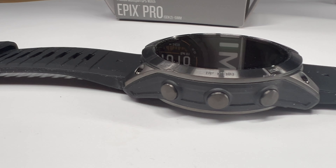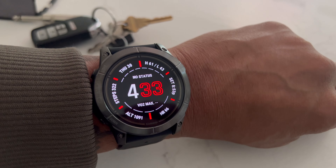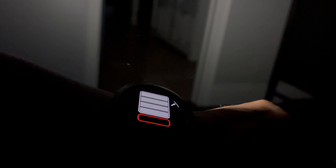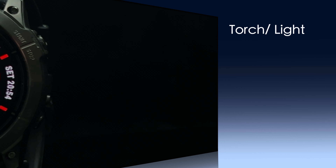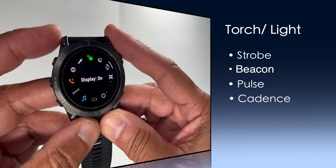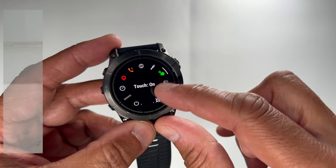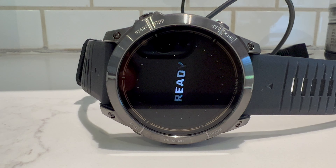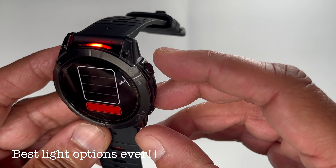The flashlight — or torch — was previously on the Phoenix 7 series and has now been added to the Epics Pro. That's a big plus. It's more valuable than you'd expect, with four levels of intensity including a red light option for a discreet tone — great for getting up in the middle of the night without disrupting your partner. You can navigate in the dark with ease. Double-tap the top-left button to activate or deactivate it, or access it through the watch menu. Having that ability in one device is next level.